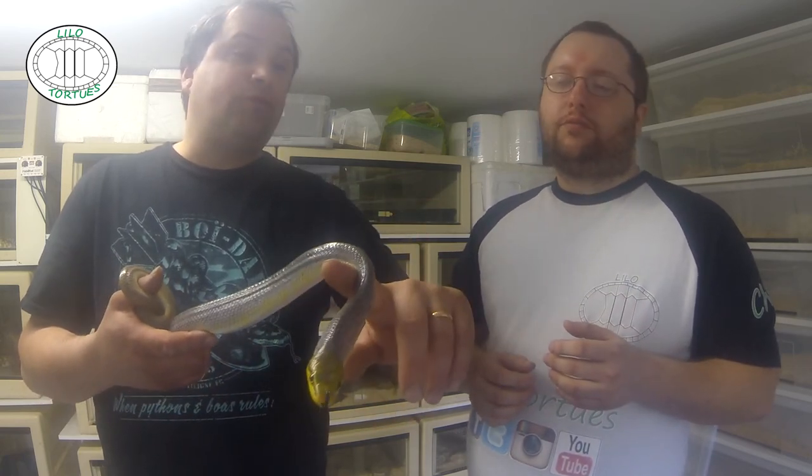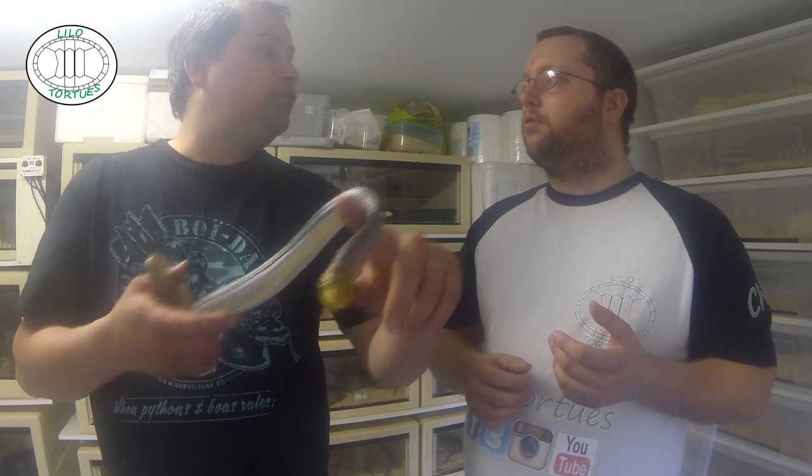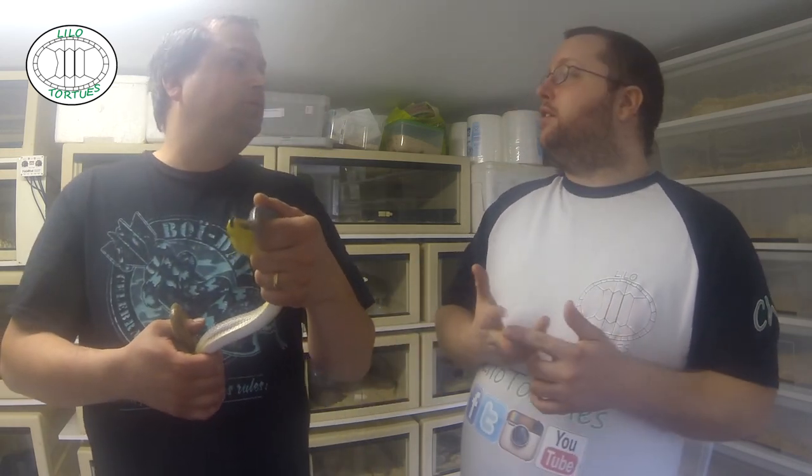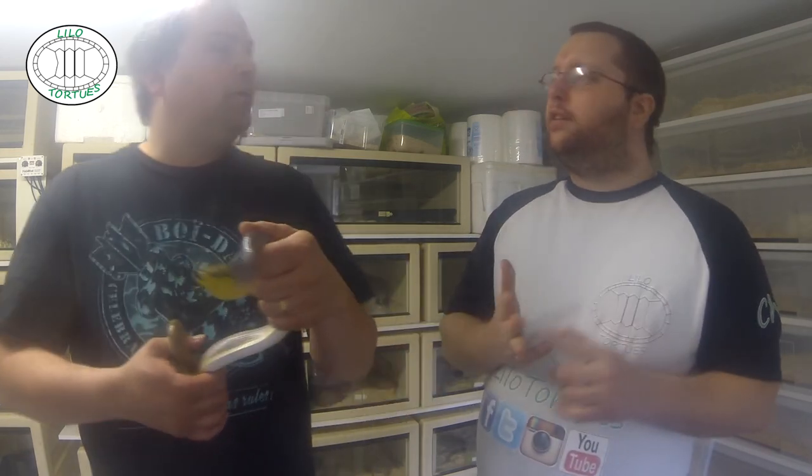Il y a un crochet et en plus il s'enfonce. Vaut mieux que ça arrive avec cette espèce-là plutôt que, par exemple, le Bronc, ça fait mal. Le Viridis, paraît-il ça fait mal. Le Boa Canin aussi, on m'a dit que c'était pas mal. Le Boa aussi, ça peut faire mal vu la taille. Tout ce qui est gros, ça fait mal et ça ne lâche pas tout de suite.